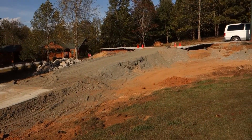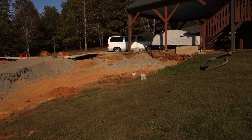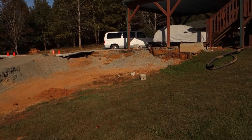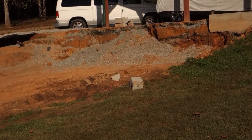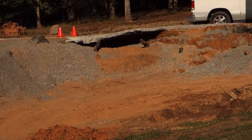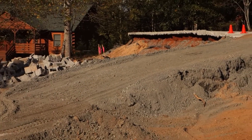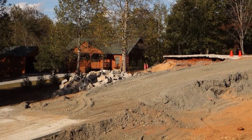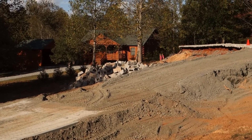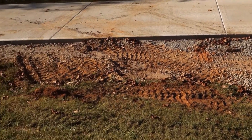Here we are on day two of the demolition, and there's good news and bad news. The good news is there's progress. You can see that all of the block has been removed from the side walls. We'll take a closer look at the undermining chasm under where the block was. The side walls are gone and all the block is piled up as rubble on the far side. The bad news is they're doing quite a number on what used to be our yard.